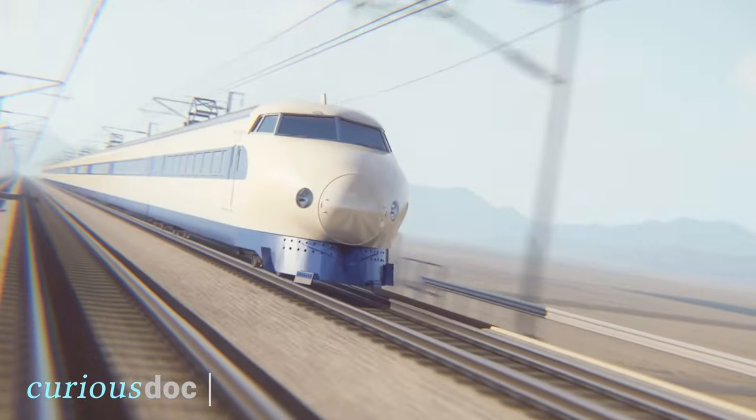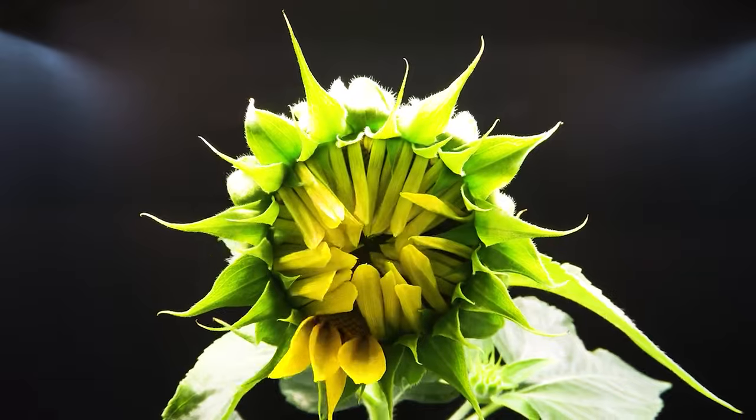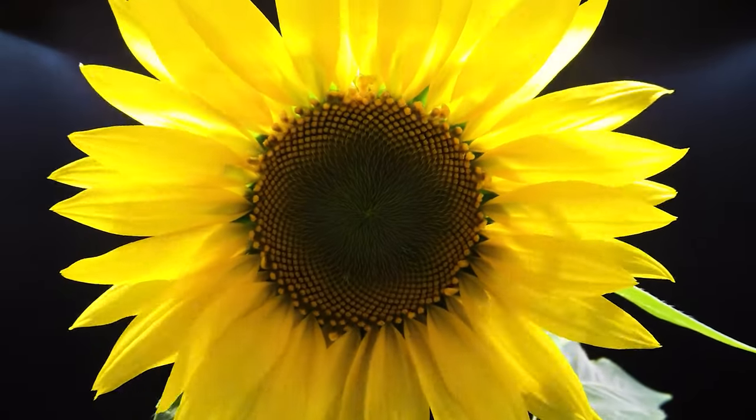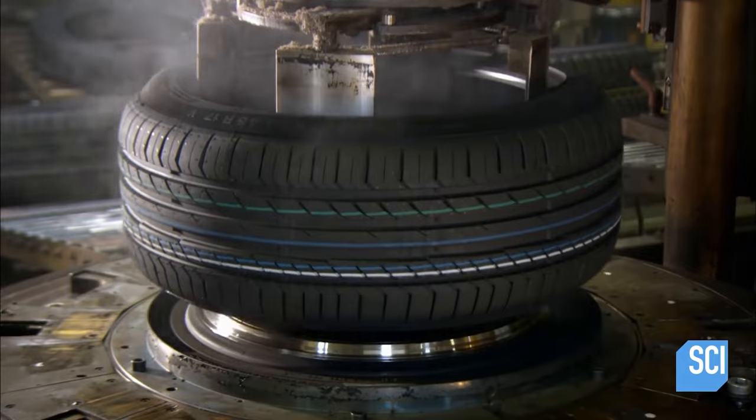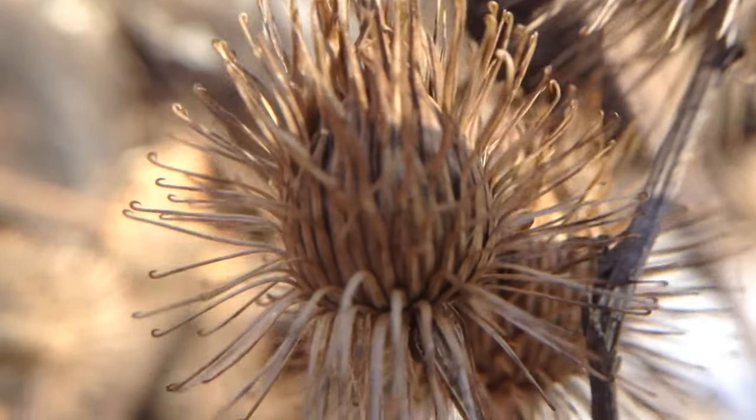Hey guys, it's Wasim from CuriousDoc. A lot of our modern technology gets inspiration from nature. The bullet trains in Japan were modelled after the beak of a kingfisher bird. The arrangement of leaves on a plant have been used to improve solar panel efficiency. Higher treads have been inspired by the toe pads of tree frogs, and the hooks and loops of velcro were inspired by these thorny seeds attaching to woollen clothes.